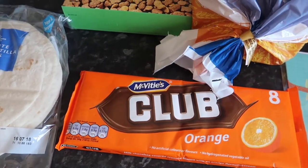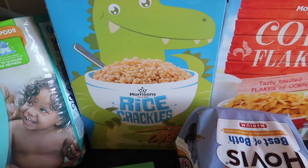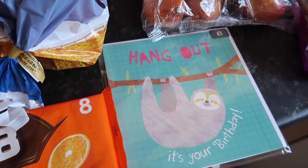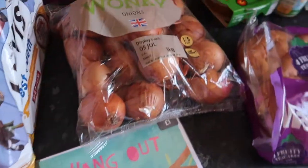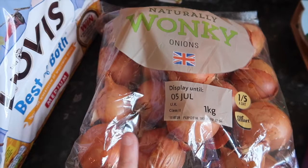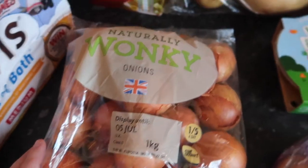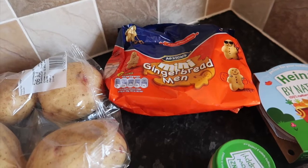These orange Club bars were on offer for a pound. We've got some Rice Krispies, some cornflakes, Best of Both Hovis bread, and I've got a birthday card — it's my niece's birthday on the same day as mine on Monday. We have some wonky onions; these were 45p for this massive bag just because they're a little wonky and out of shape, which doesn't really matter does it. We've got four jacket potatoes and some mini gingerbread men.